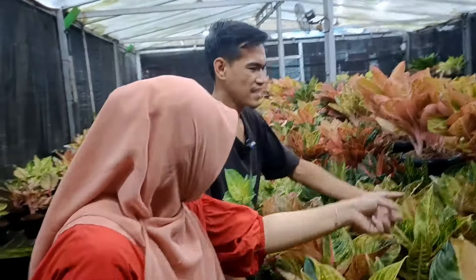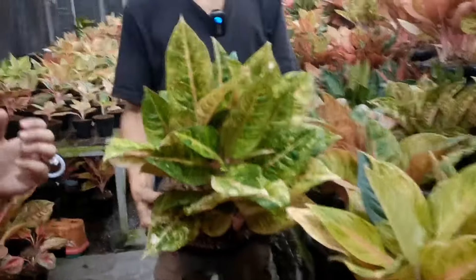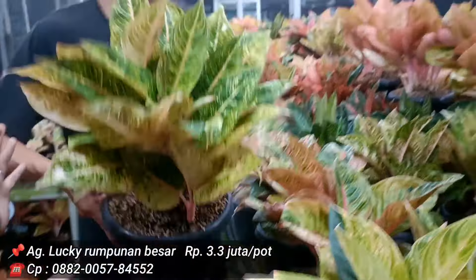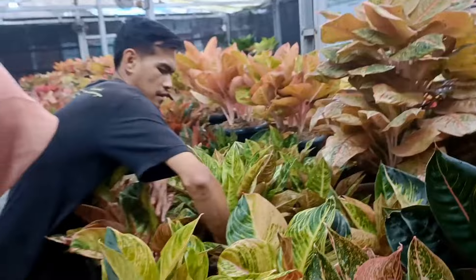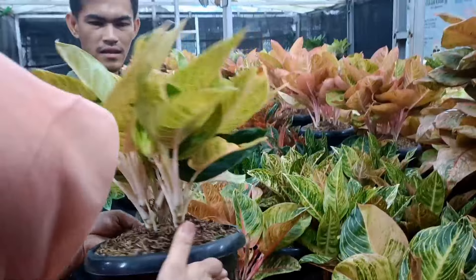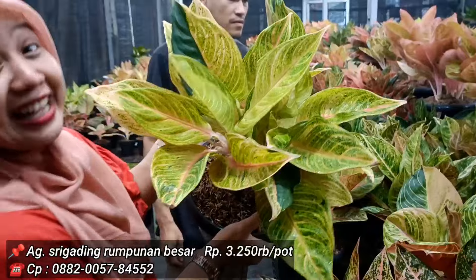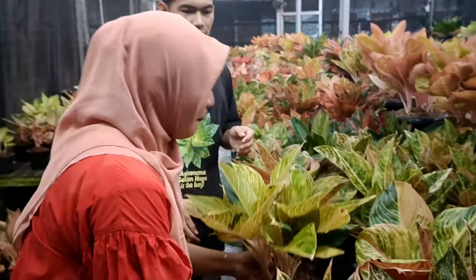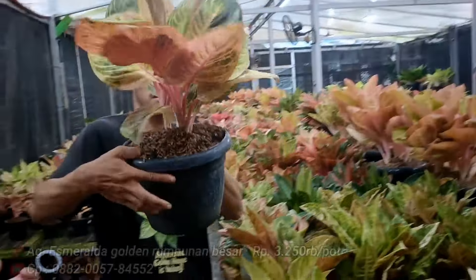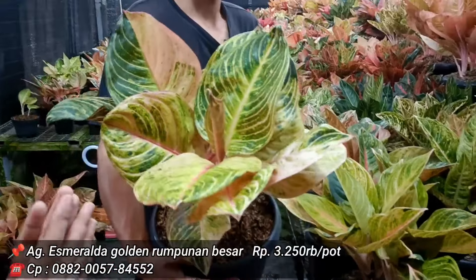Ada Luki, masih dari Greg Hybrid, isinya lebih dari 6, harga 3,3 juta. Di sini ada Seri Gading — termasuk koleksi. Harga 3.250 juta, 3 indukan 2 anakan. Esmeralda Golden harga 3.250 juga, isi 2 anak 1 indukan, daunnya benar-benar lebar.